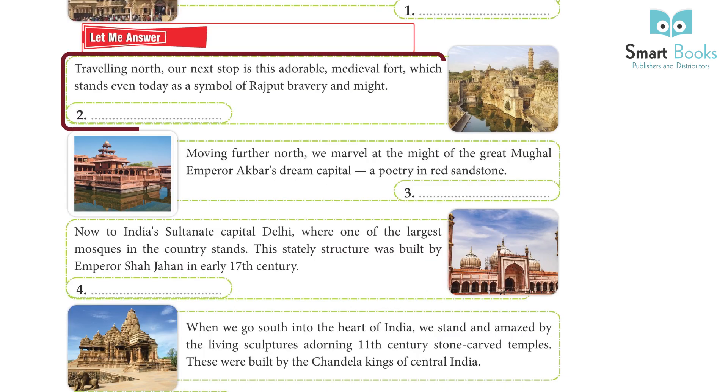Traveling north, our next stop is the adorable medieval fort of Chittorgarh, which stands even today as a symbol of Rajput bravery and might.